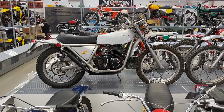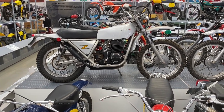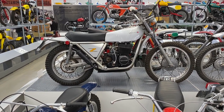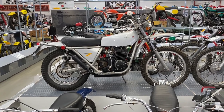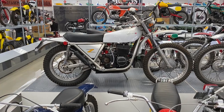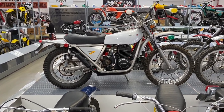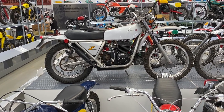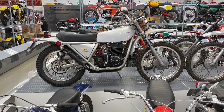And then an Ossa Yankee, which is Ossa's attempt to produce a really rip-roaring off-roader — because they used two of their 250 top ends to make a 500 twin. There was one in the UK because I remember seeing it on eBay a couple of years ago. I shudder to think what the fuel consumption must be like, because the off-roaders by Ossa and others were not particularly economical at the best of times.